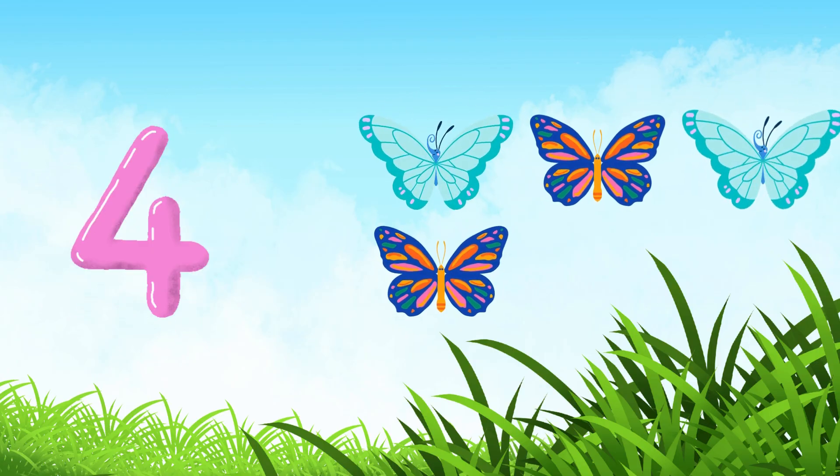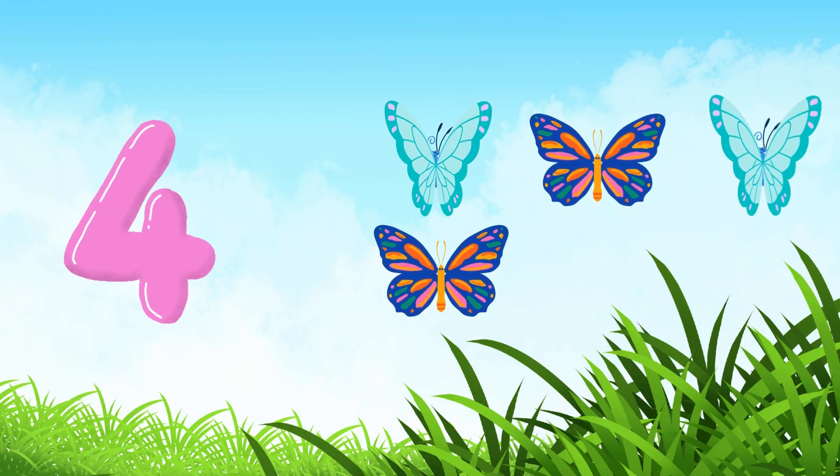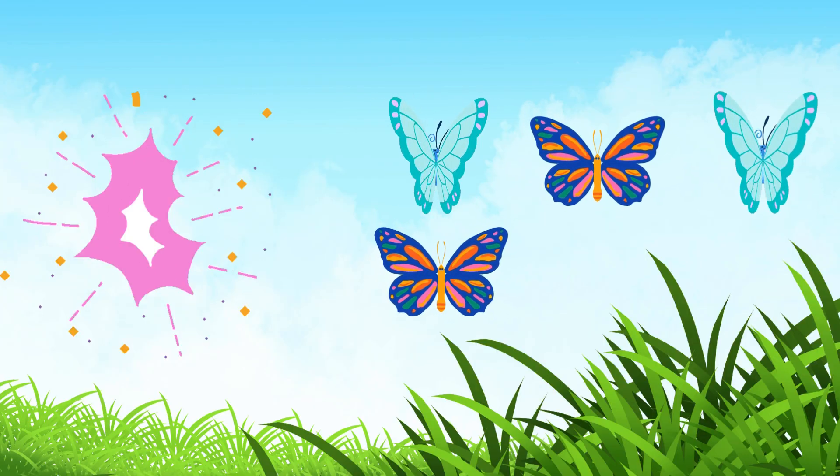Four. Four butterflies flying by. Look how they flutter. One, two, three, four.